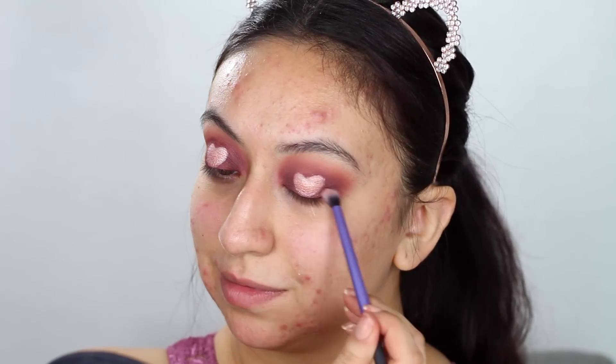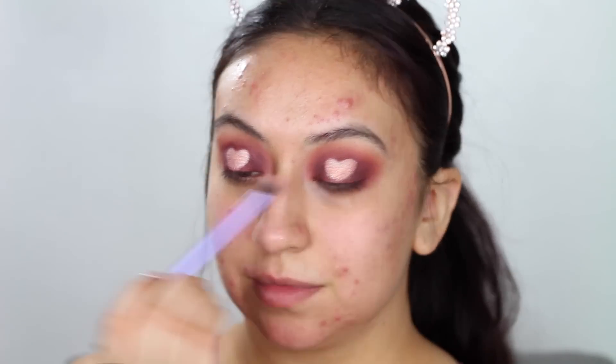I wanted it to be a little glittery and really give depth and dimension to the eyes. Then I'll take the shade right next to it, which is a nice rose gold, and place it in the center — kind of sprinkling it all over so it gives a nice pink reflex. With a small blending brush from Real Techniques, I'll mesh the colors together without messing up the heart shape, just adding a little more depth all around.